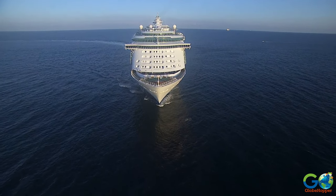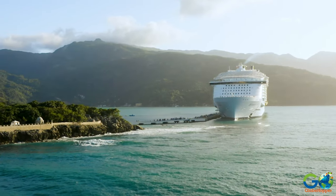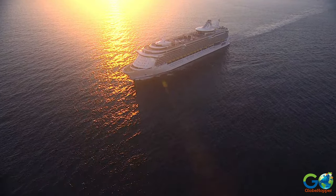Icon of the Seas will debut in 2024 and will launch the Icon class, which plans to have three ships by 2030.